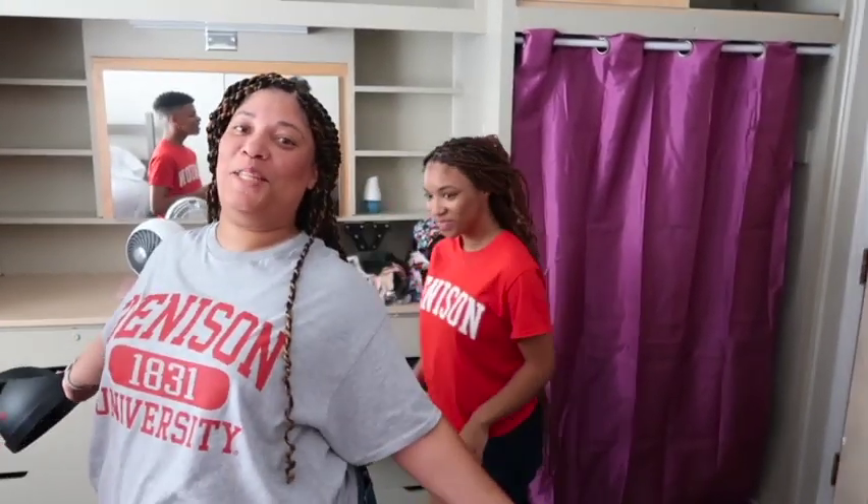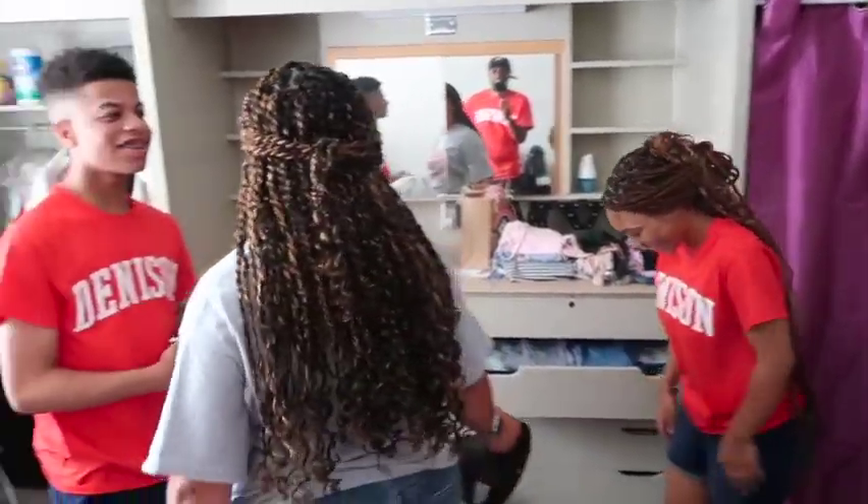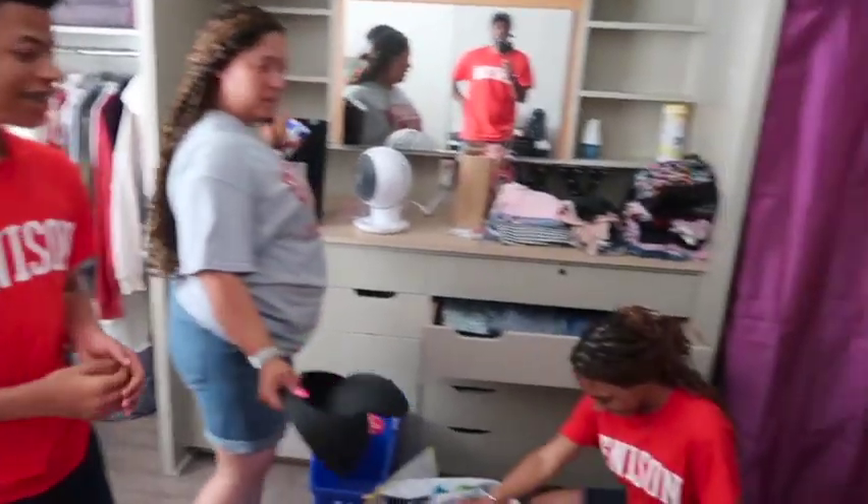Moving day! And that's when she graduates. All right y'all — the official dorm tour!